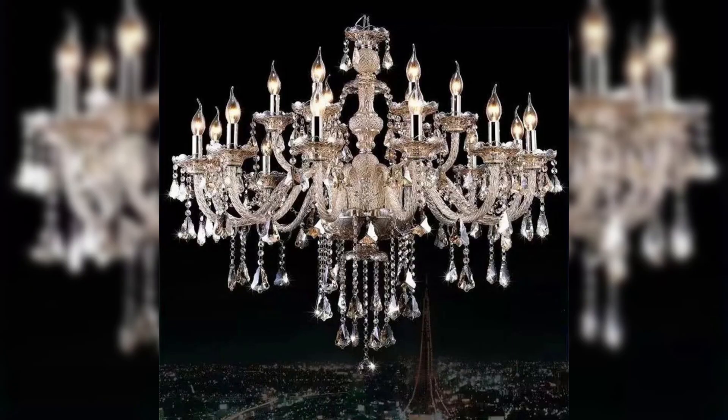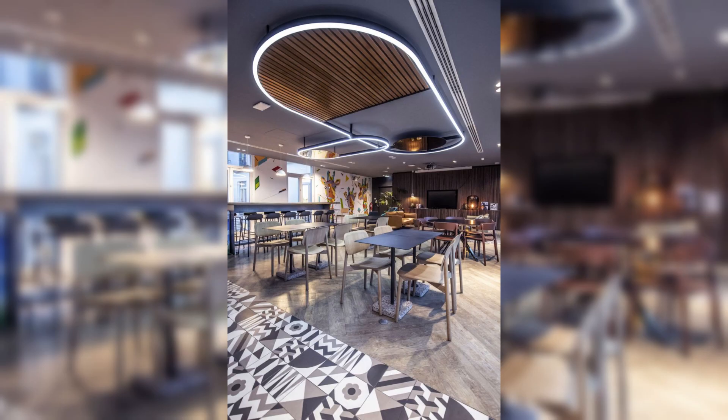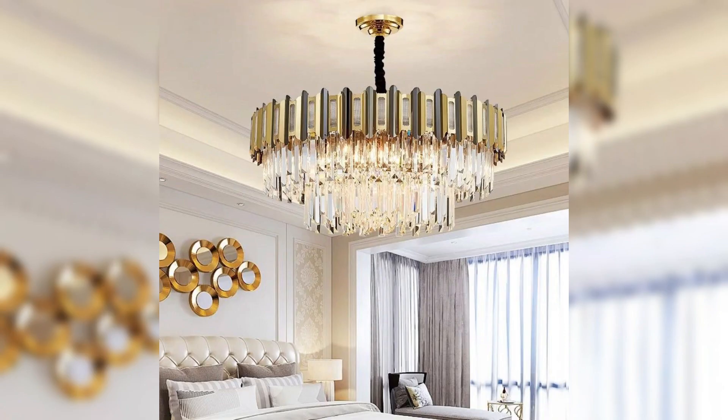Discover how the subtle nuances in color and texture can transform a room, adding depth and character to your living environment. Whether you are drawn to the timeless elegance of a classic coffered ceiling or the modern allure of a minimalist exposed beam design,